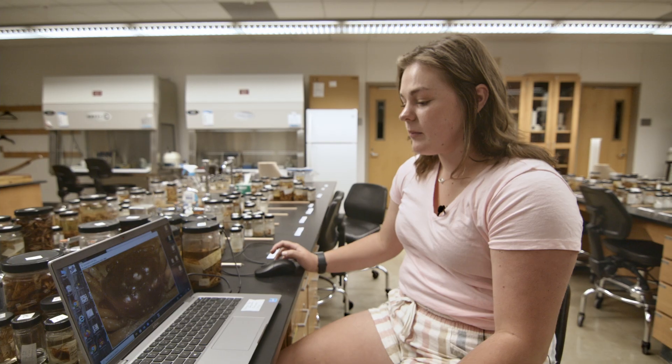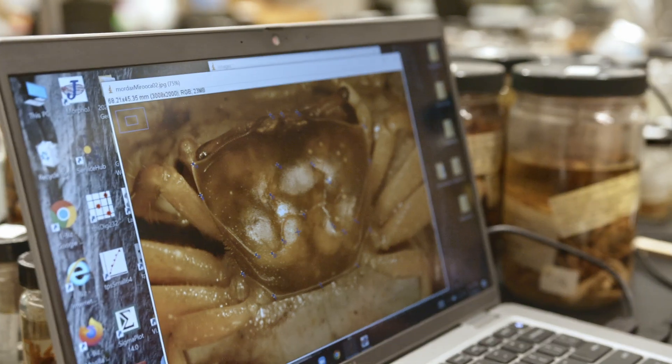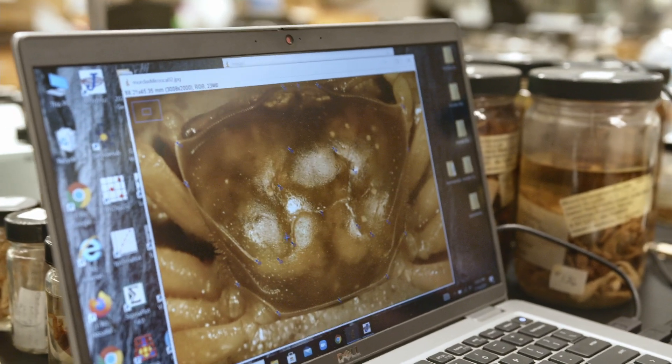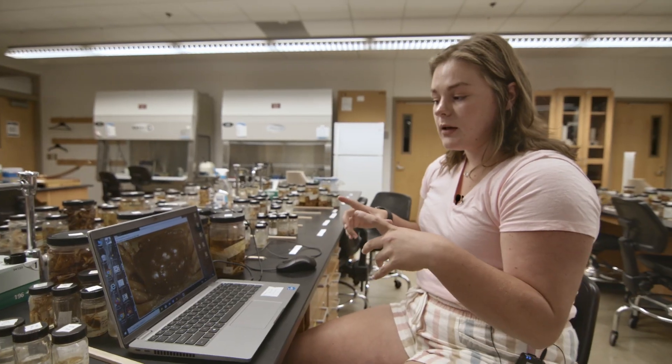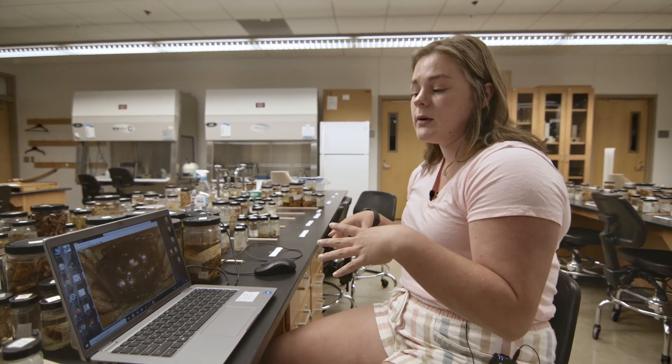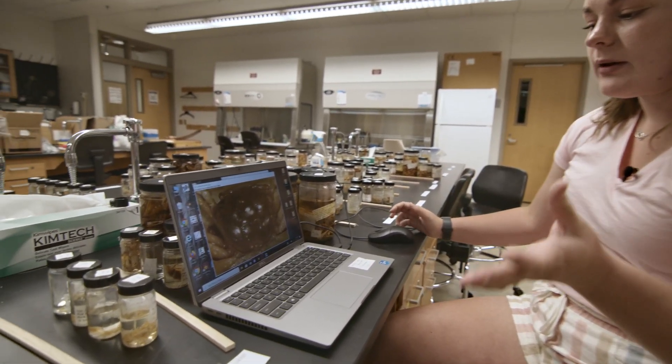There are also two side projects going on by two other students. My part of this research project deals with the geometric morphometrics of fiddler crabs — basically determining the evolutionary differences in the shape of the crab's top carapace between species, and then within species from different localities.